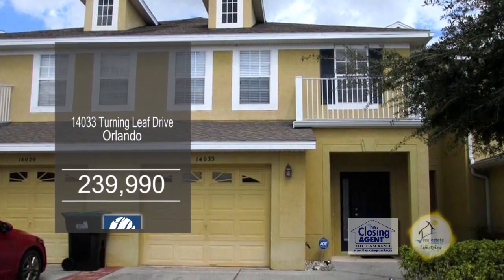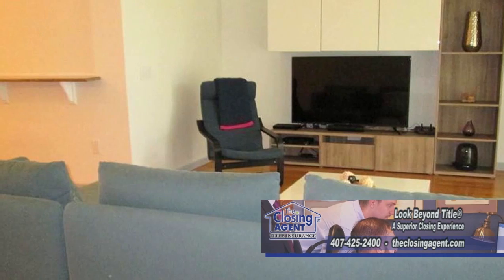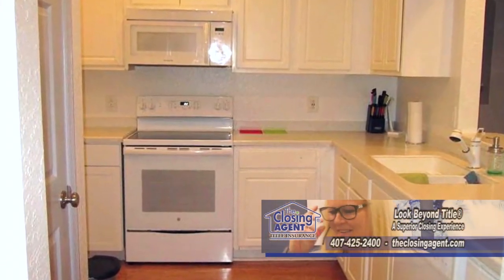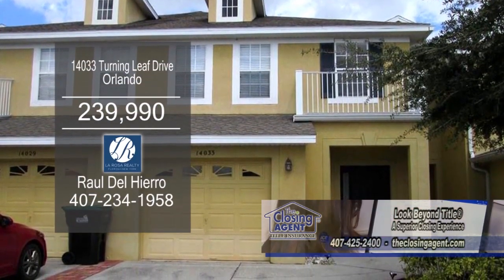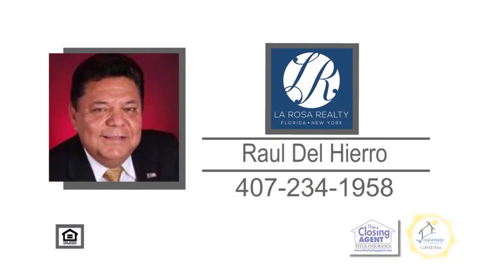This townhouse in Orlando features three bedrooms and two and a half baths. The layout on the first floor includes a cozy living room and dining area. The kitchen has ample cabinet and counter space. The community offers two swimming pools, a fitness center, a covered playground, tennis courts, and basketball courts. For more information on this home fully furnished, contact Raul Del Hierro.